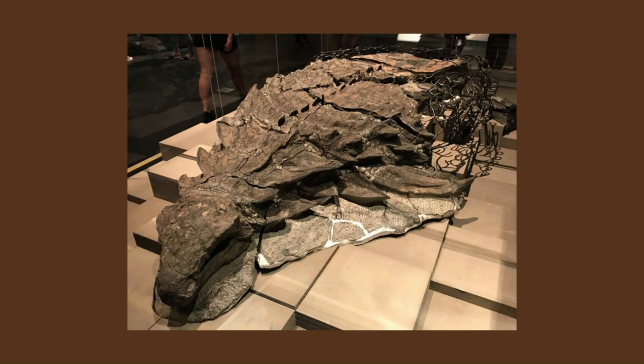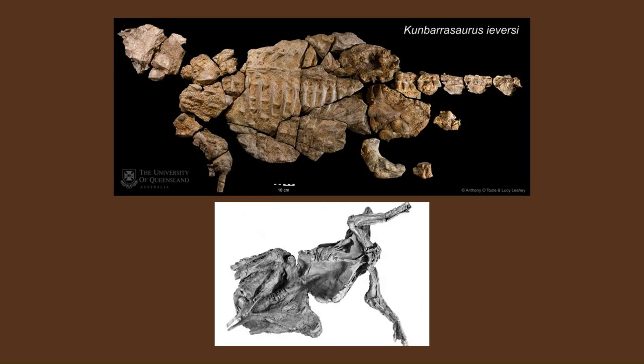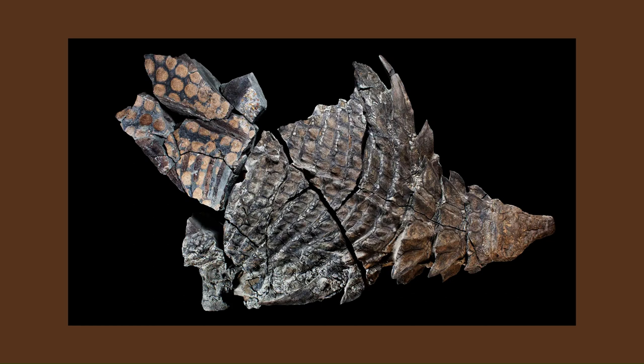Due to its fossilisation, the specimen has not been crushed or morphed by its surroundings. This has been a problem with the discovery of mummies such as Kunbarrasaurus or Edmontosaurus. Although the skin on the specimen is flattened and compressed, it is not shrivelled like the aforementioned Edmontosaurus specimen. One of the first questions you will probably ask yourself when you hear about Borealopelta is how it ended up in the ocean.